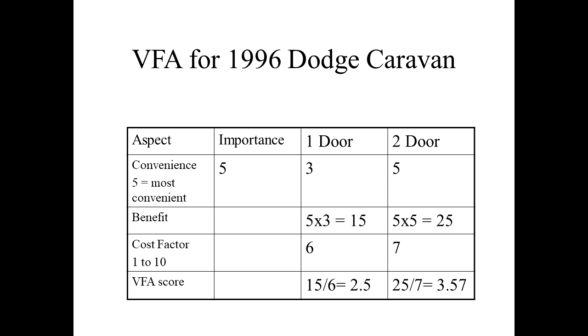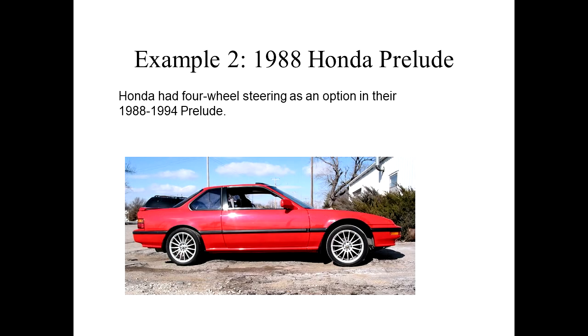The one-door column has a benefit score of 15 and the two-door has a benefit score of 25. There's also a cost factor — the two sliding-door minivan will be a little more expensive because you have more parts and a larger bill of materials, but the cost will go up only slightly. When we divide the benefit by the cost, we see that even though the cost increases, the benefit increases even more. Comparing at the bottom row, the two-door minivan's score comes out higher.